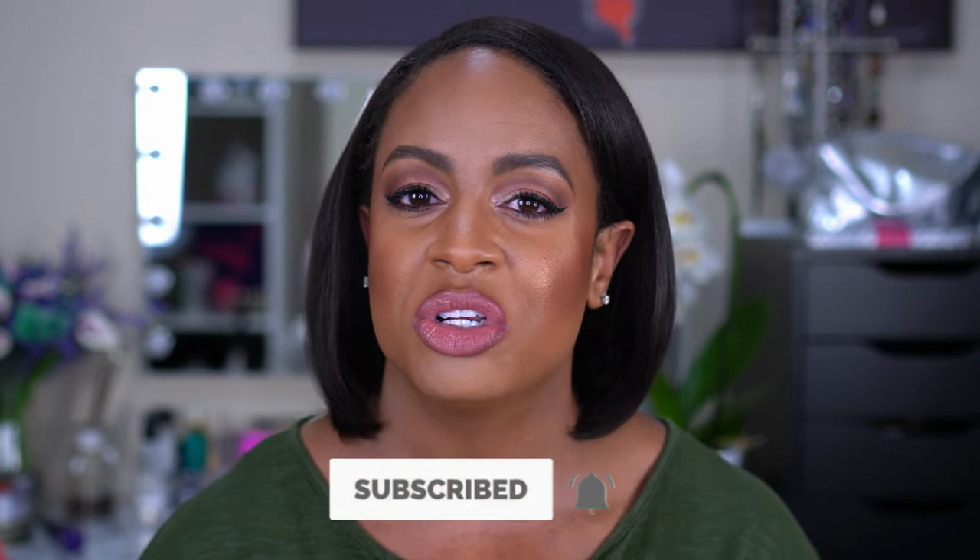Hey guys, welcome back to my channel — or if you're new, thanks for tuning in. My name is Barbara and today I'm going to do a full face showing you everything I have in my travel makeup bag. If you've been here before, you know I'm extra and I like to have options, so my bag is not small. Please hit subscribe, turn on your notification bell, and stay tuned to see how I got this look using products from my travel bag.